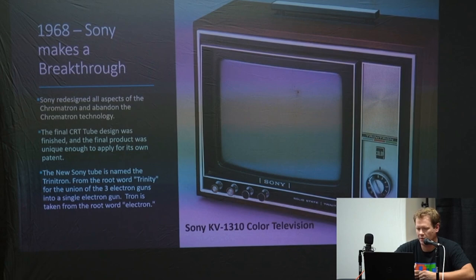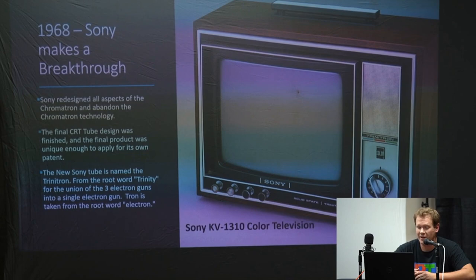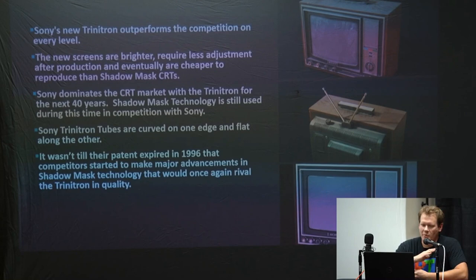The final product was unique enough to apply for its own patent, which was very important. The new Sony tube was named the Trinitron — from the root word Trinity for the union of the three electron guns into a single gun, and Tron from Electron. Sony's new Trinitron pretty much outperformed every CRT on the market. The single electron beam was able to burn brighter than any shadow mask at the time. It also needed a lot less adjustment — shadow mask tubes then had to be individually calibrated off the assembly line, but the Trinitron didn't have that trouble. Sony dominated 40 years of CRT production.